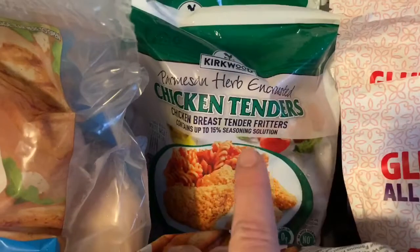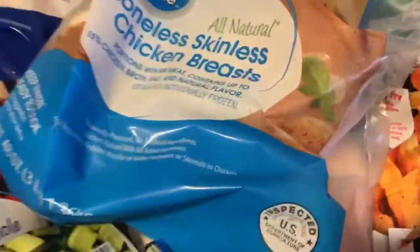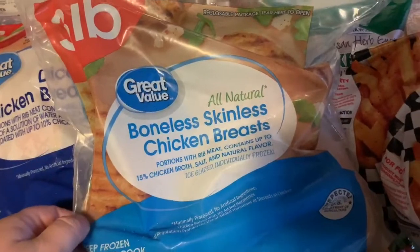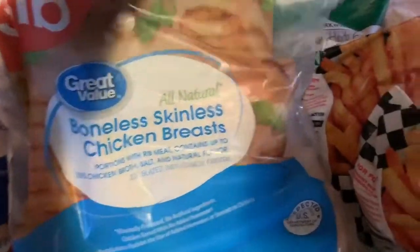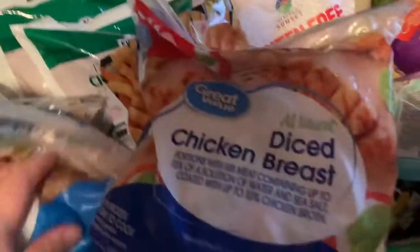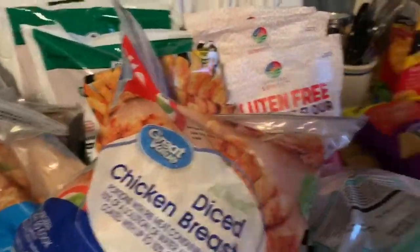Two bags of the Parmesan green bag chicken tenders — we love these in sandwiches. I got a lot of frozen chicken because that's pretty much all either of the stores had; they didn't have any pork or beef, so we've been eating a lot of chicken around here. I got some boneless skinless chicken breasts, diced chicken breasts that I thought would be good for fajitas, chicken breast tenderloins, more boneless skinless chicken breasts, and a bag of boneless skinless chicken thighs.